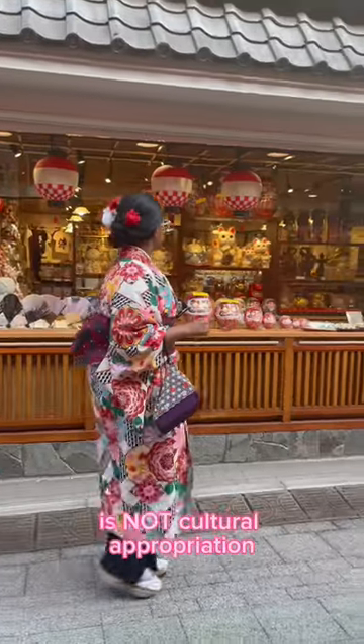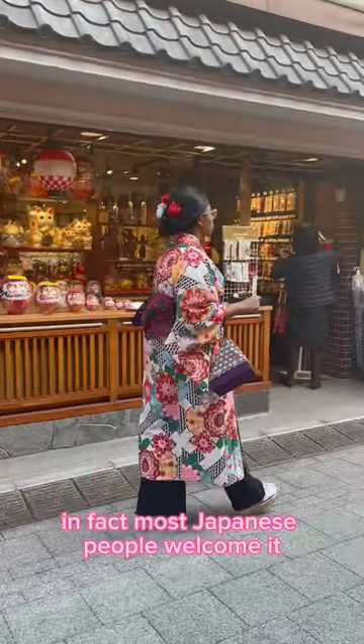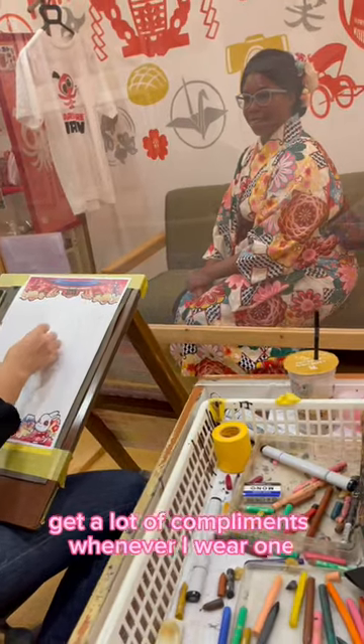Wearing a kimono as a foreigner in Japan is not cultural appropriation. In fact, most Japanese people welcome it, and I always get a lot of compliments whenever I wear one.